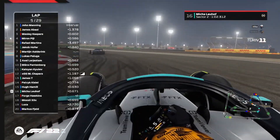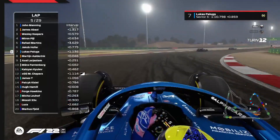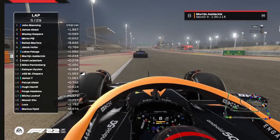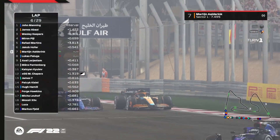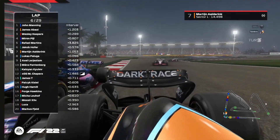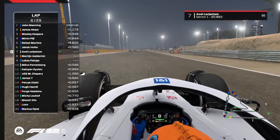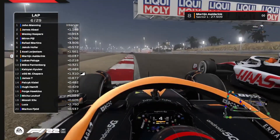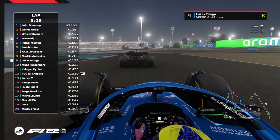Mika Lewoff is going to want to retain P16, battling very hard and taking quite a lot of curb, playing it safe. Lucas Peluga and Martin Aldering are actually swapping positions — Peluga going off the track and moving up into P7, gaining another bit of time there.